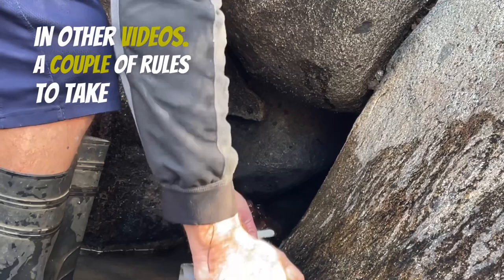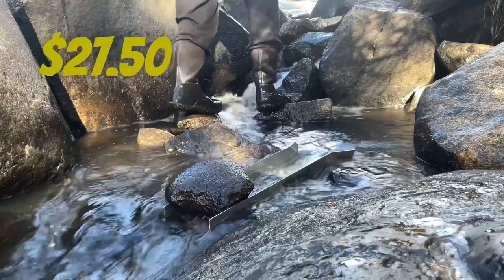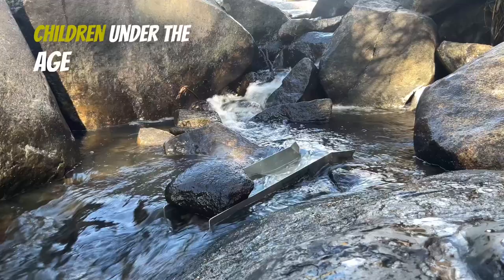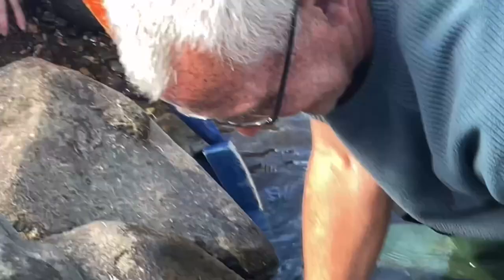A couple of rules to take note of when you're in New South Wales: there is no high banking and your river sluice can't exceed one meter long. You also need a fossicking permit. It costs $27.50 and can cover up to five people — two adults and three children under the age of 18 years old.